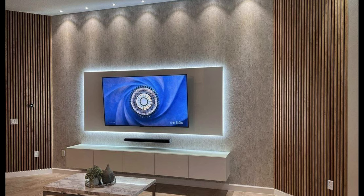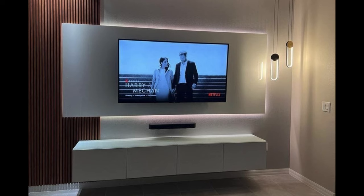In this video, we will explore the key factors to consider when selecting your TV unit for a modern living room, from design aesthetics to functionality and beyond.